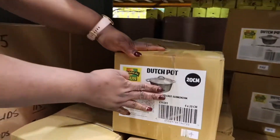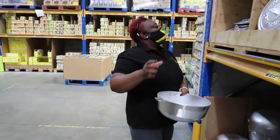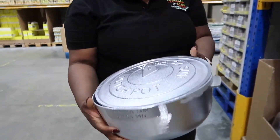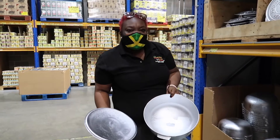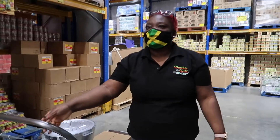So you see that there — the Jamaican Dutch pot. This is it, and then you get the cover to go with it. This pot locks the flavor, and the older the pot the sweeter the food. All right, let's go.